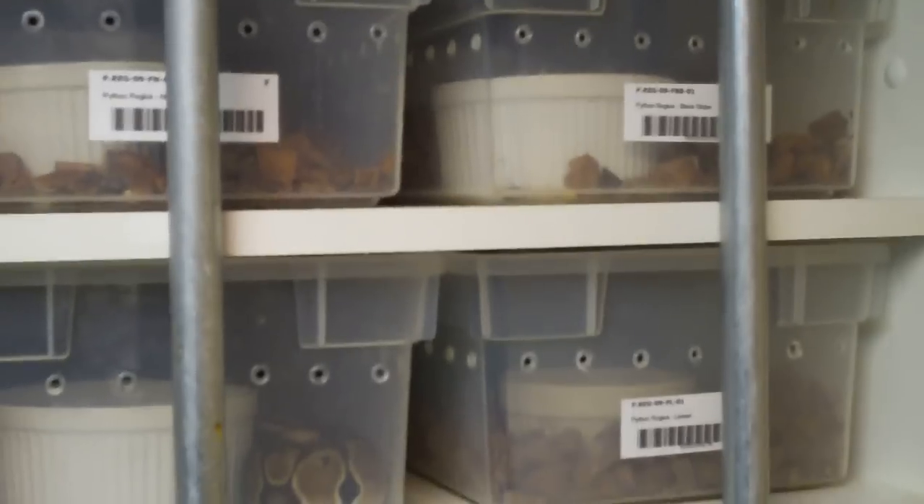Hey guys, I just wanted to give you a quick update on some of the ball pythons that I hatched this past season, as well as some of my other '09s.